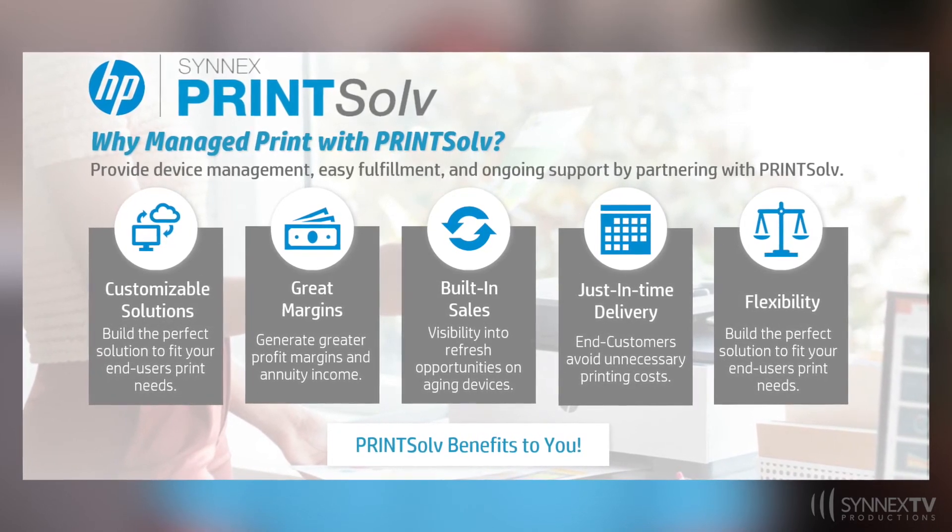If this is your first time getting involved with managed print, the Synex Printsoft team of experts can help you get started. With over 14 years of experience, the Printsoft team can help you remove the complexity of managed print services and turn it into a profitable business. If your company doesn't have the infrastructure to provide break-fix service or data collection software, Printsoft is your best option.